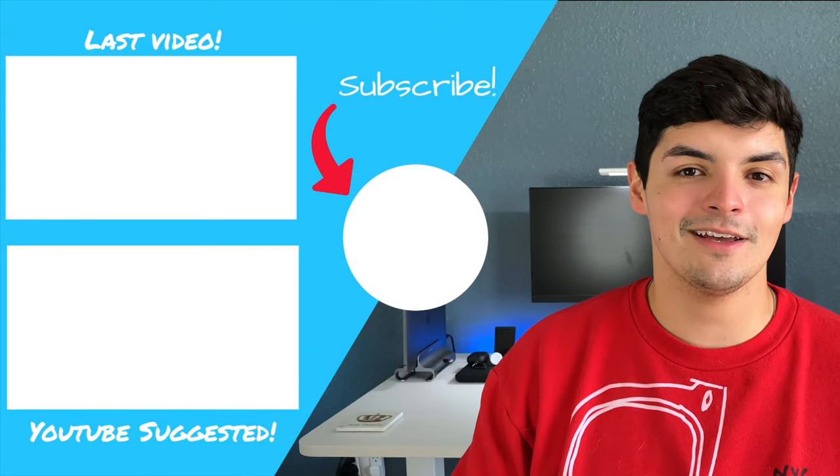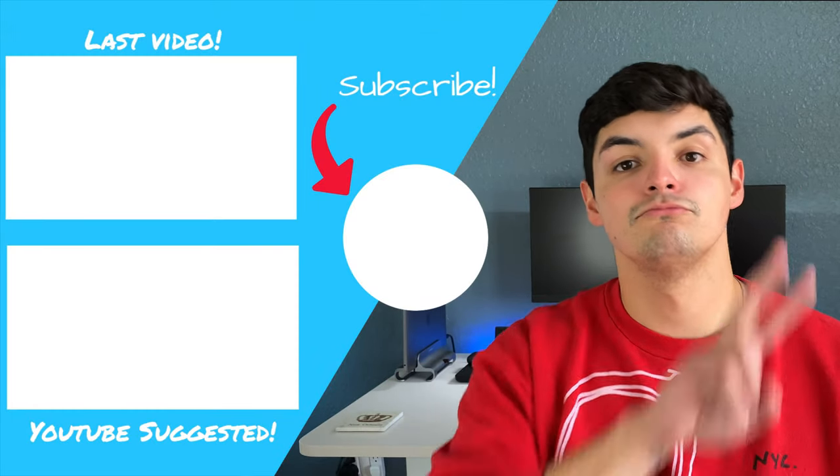That's pretty much going to do it for this video. The link is below if you want to take advantage of that free $75 — just give it a shot, link is first in the description. Don't forget to like, comment, and subscribe, and let me know if you enjoyed videos like this or if you want me to talk more about how I handle finances, maybe even YouTube finances and how I structure that.